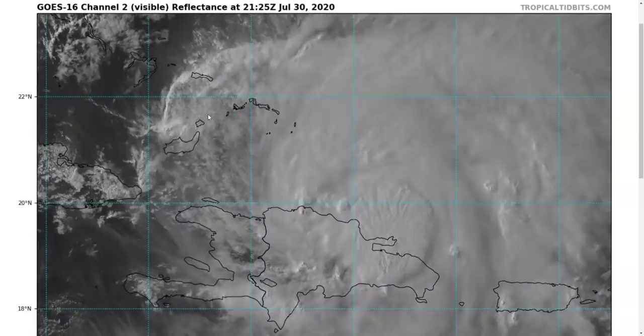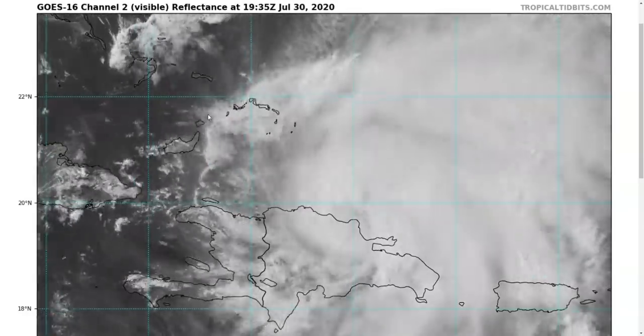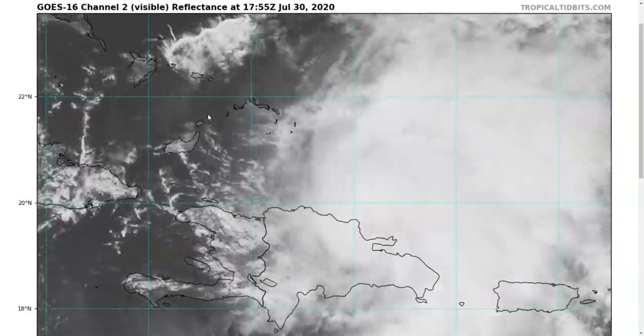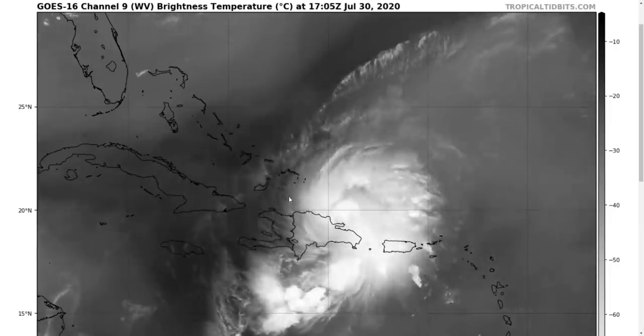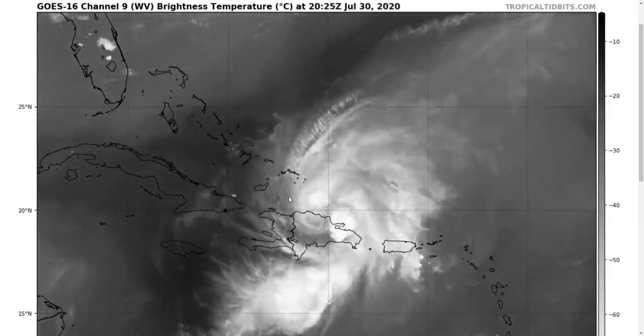There will be some impediments. This is not likely to explode and intensify beyond, say, maybe a Cat 1 hurricane while it's in the Bahamas. The reason we think this is because there will be some shear present — we've been talking about this for a few days now.